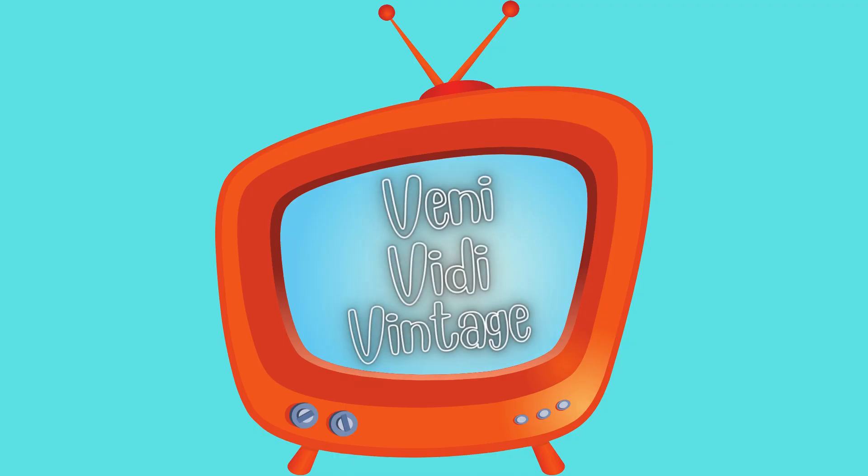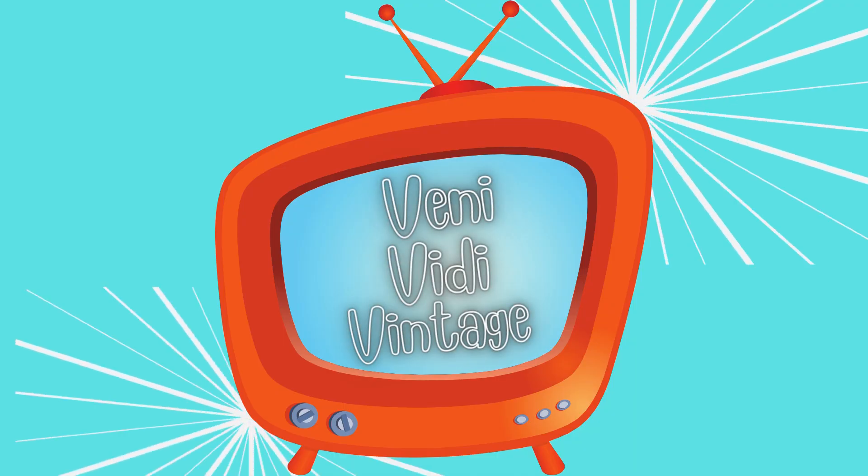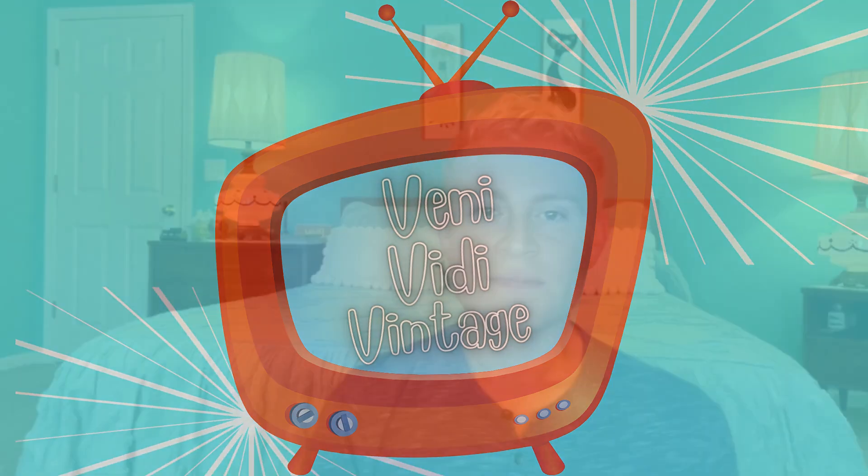Hey guys, it's Preston, welcome back to Vinny Viddy Vintage. We haven't had a video in a couple of weeks, so I thought I'd sit down with you guys today and go over some of the most recent things we found to add to our collections. Let's get started.